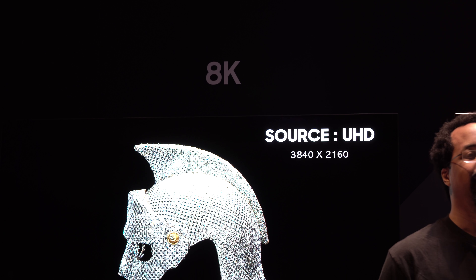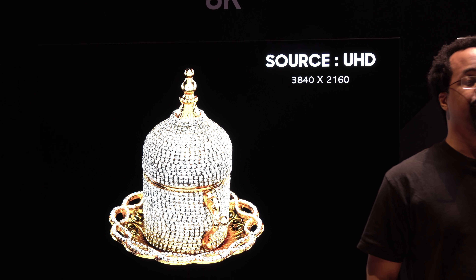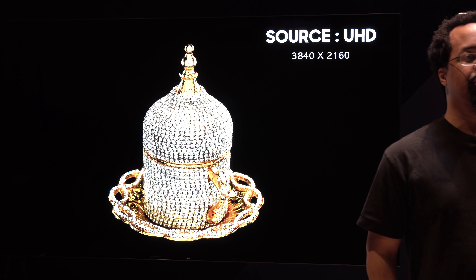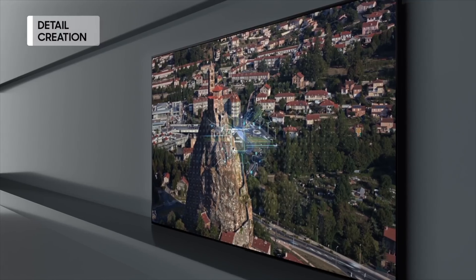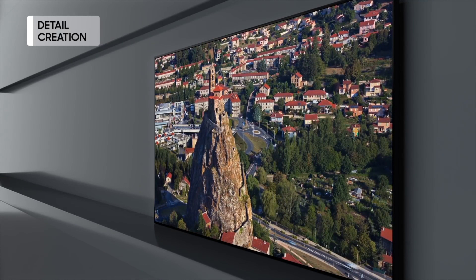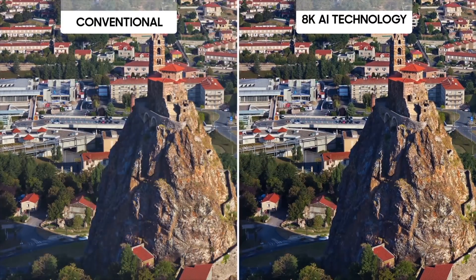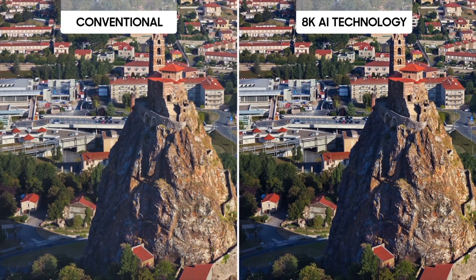There was also Samsung's new Q9S TV, which is the first 85-inch 8K TV with artificial intelligence. What's most interesting about this TV is that it actually upscales content from 720p, 1080p, or 4K to 8K with the help of AI. And Samsung's demos look pretty promising.